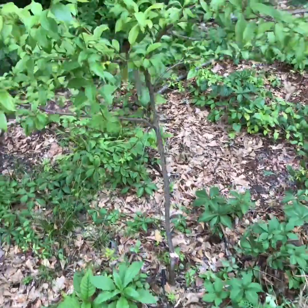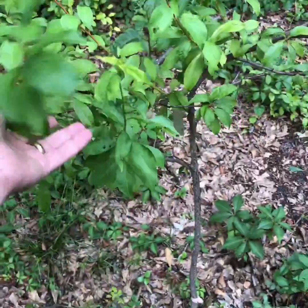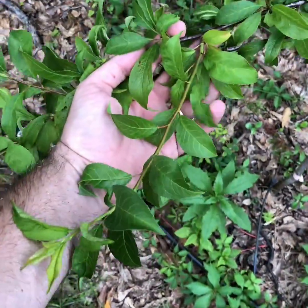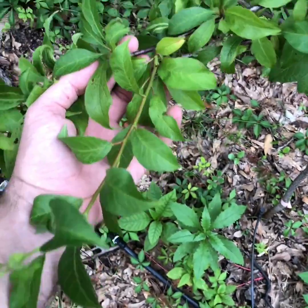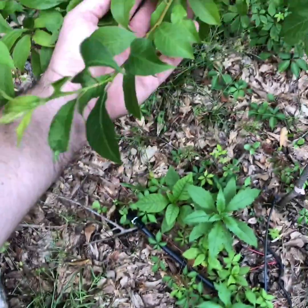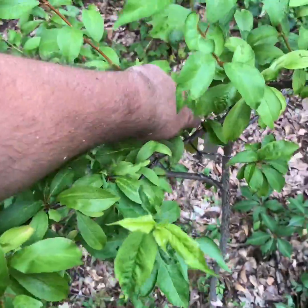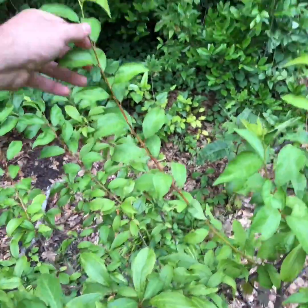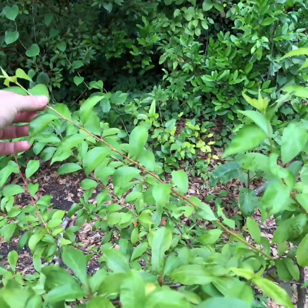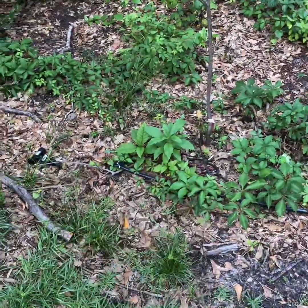Starting in the back we have the elephant heart plum, which y'all saw me relocate this year. You can see all this new growth — that's about 10 to 12 inches of new growth here, and about 20 inches of new growth on that shoot there. That tree has transplanted well, so as Lead Farmer says, yes, you can move a tree.